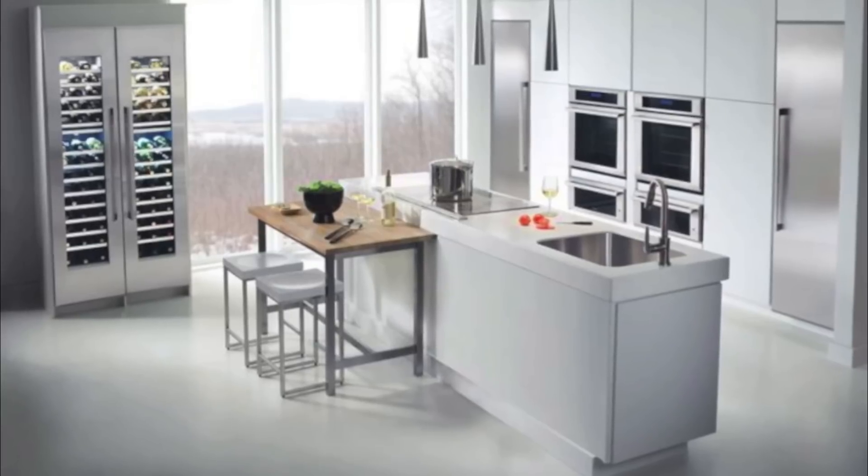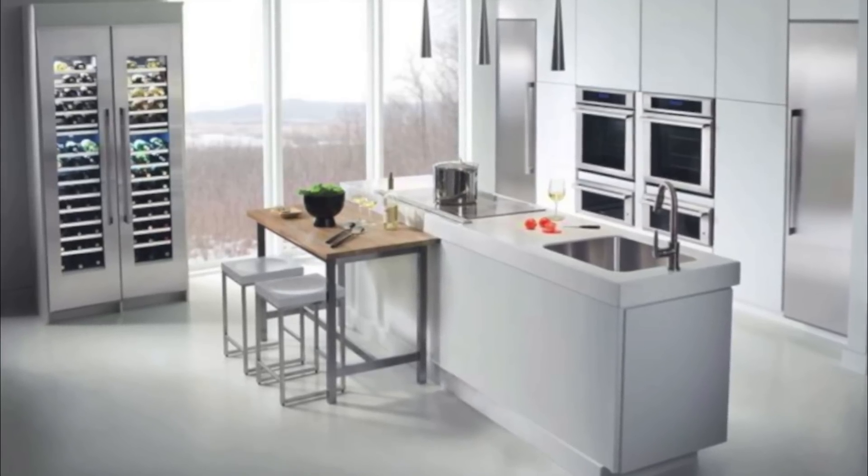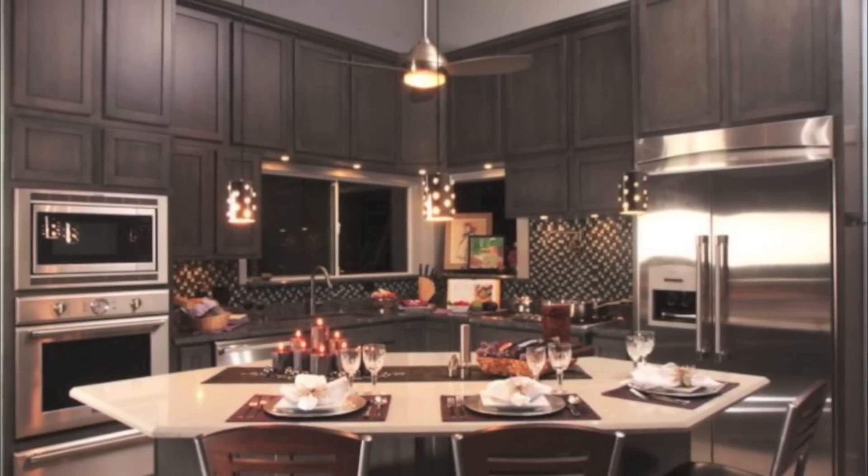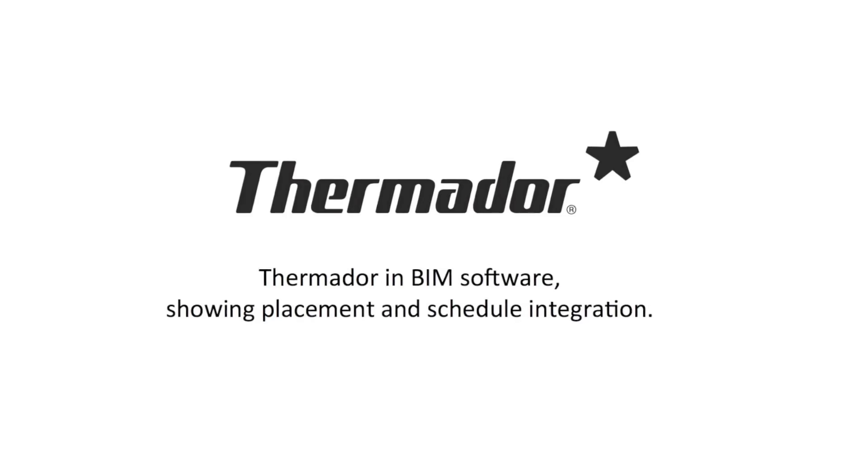Explore our brand case studies at Thermador.com to discover why top designers, builders and developers choose from our unique brand portfolio for their projects.